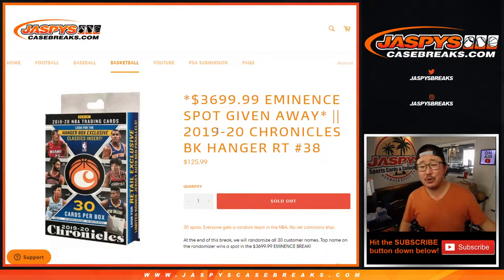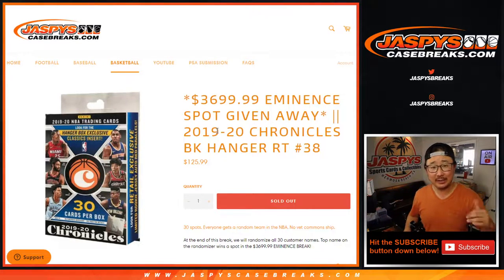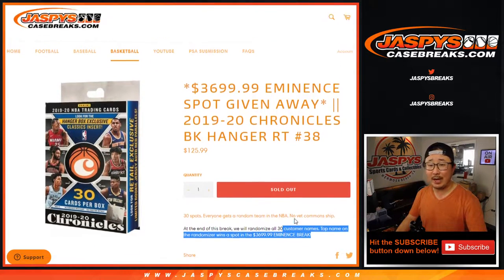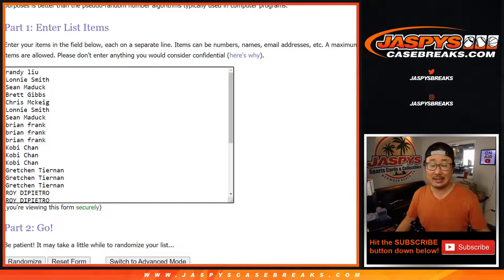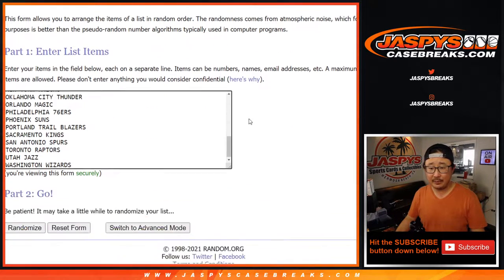Hi everyone, happy Saturday. I'm Joe for Jaspi's Casebreaks.com, coming at you with our last filler break to unlock that Eminence. Eminence is coming up in a separate video, but this is 2019-2020 Chronicles Basketball Random Team Break number 38. We're going to do the break first and then re-randomize everybody's names to see who gets that Eminence spot. Big thanks to everybody here for making this happen.